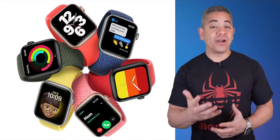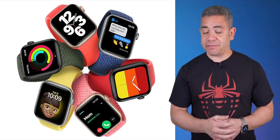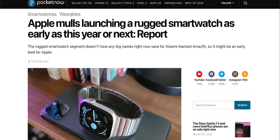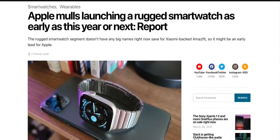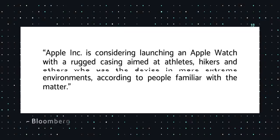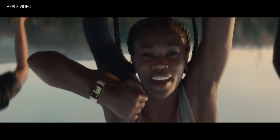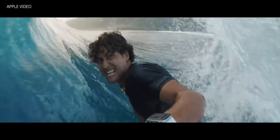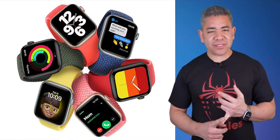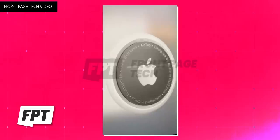Now for the hottest news — part one of two on Apple, starting with wearables and accessories. A new Bloomberg report claims Apple is working on their first rugged smartwatch, targeting a 2021 or 2022 launch. Aimed at athletes, hikers, and users in extreme environments, it's clearly designed to hit Garmin hard. Internally called the Explorer Edition, it will have durability tweaks and impact resistance, adding things like a rubberized exterior.